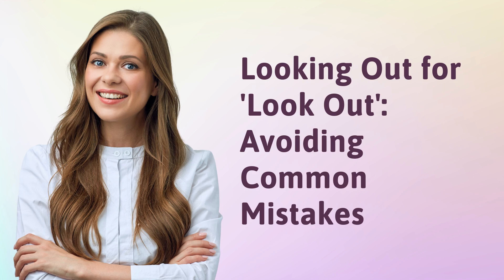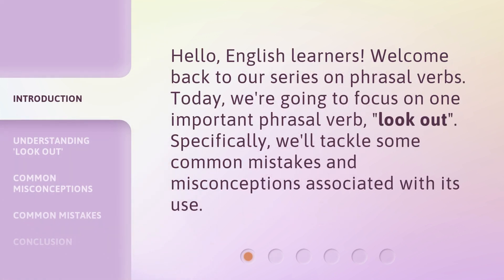Looking out for, look out, avoiding common mistakes. Hello, English learners. Welcome back to our series on phrasal verbs. Today, we're going to focus on one important phrasal verb: look out. Specifically, we'll tackle some common mistakes and misconceptions associated with its use.